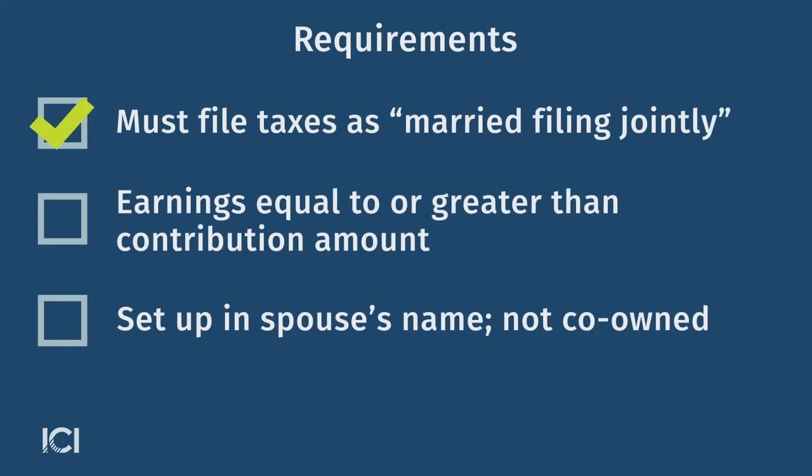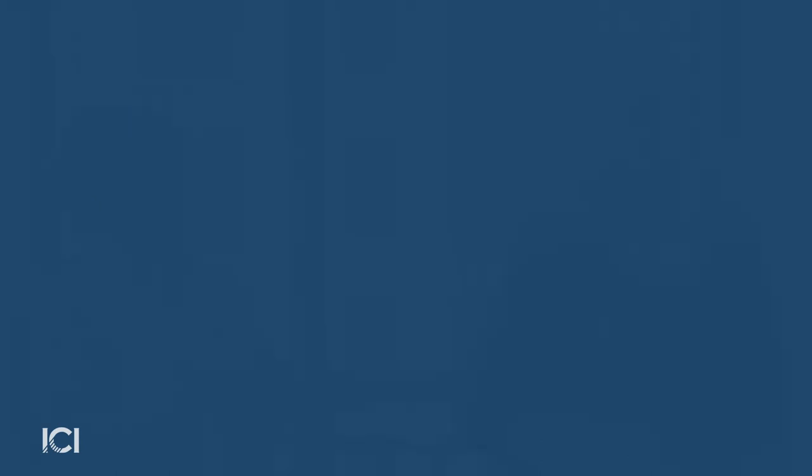You need to be married, filing jointly on your tax return, and then you need to be sure that you have enough earnings to cover that contribution to the IRA for your spouse. The IRA will be set up in your spouse's name, and then you contribute the money. This is a way to increase your family's retirement security.